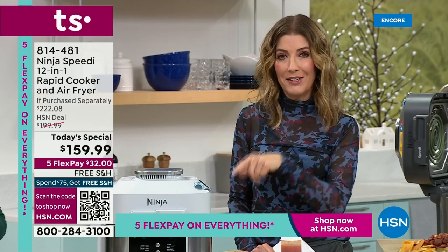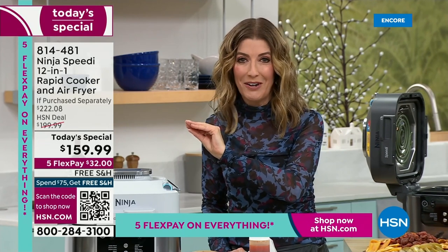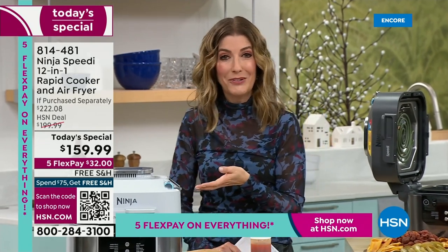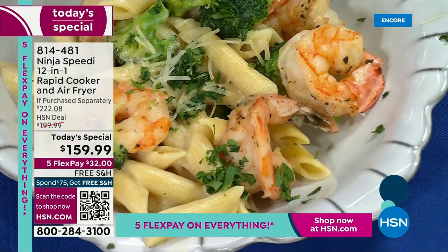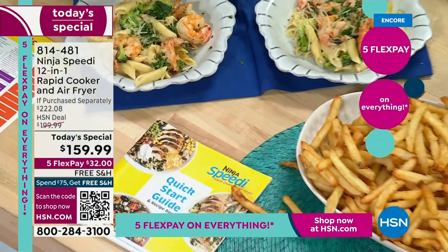If you love Ninja, you're going to love the Ninja Speedy. Imagine this: your chicken is not going to get soggy, and you're never going to worry about pasta not being cooked right, because they cook in their own separate levels of the Ninja Speedy. Everything is done at the same time.